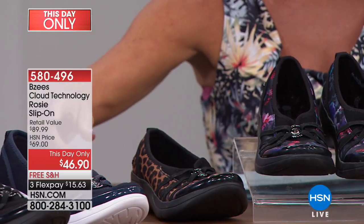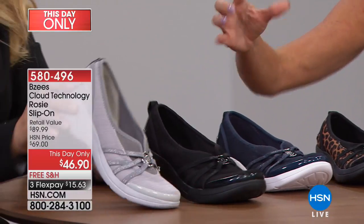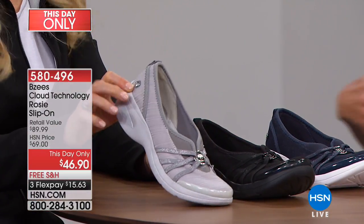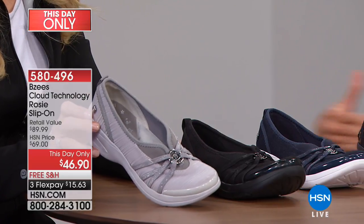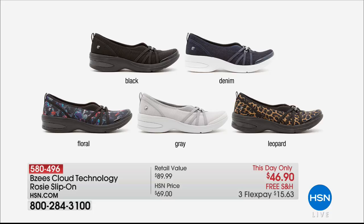We're also highlighting these in denim and black, and lastly in gray. Sizes range from 6 through 11, medium and wide width, with half sizes as well. Cloud technology is built right in, and with flex pay on top of all these other great specials, your first monthly payment is under $16.